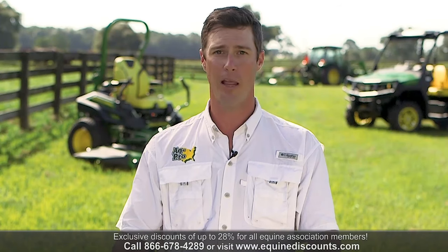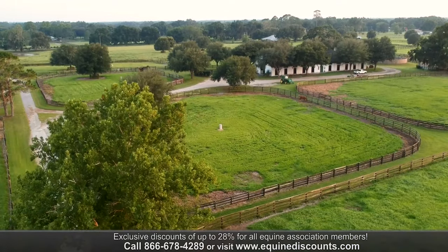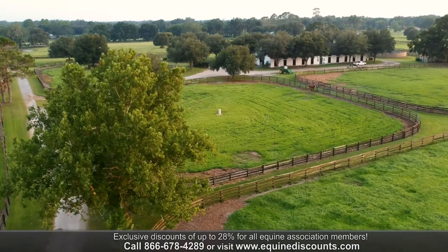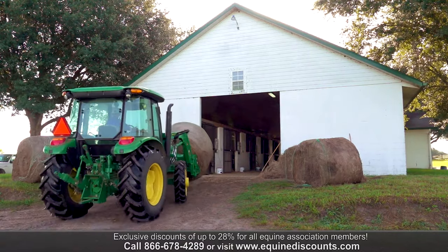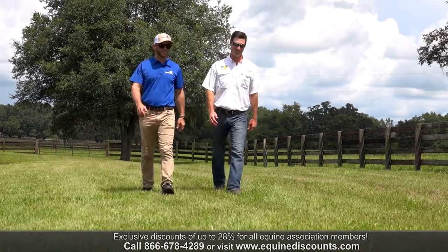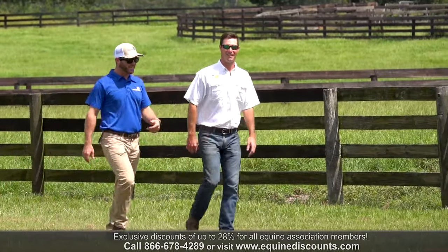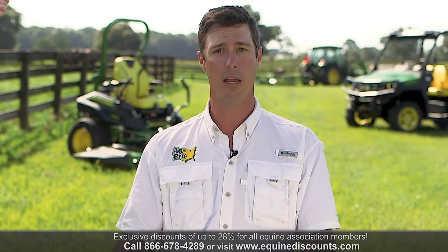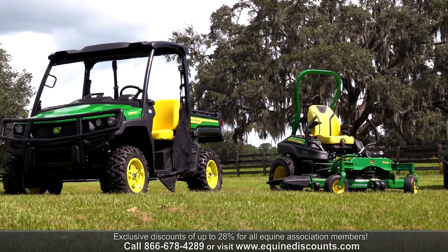One of the great things about AgPro is having 78 dealerships. No matter where you are in the southeast, from Florida up to Ohio, there is an AgPro dealership near you that will take care of you as if you were the original dealership you bought it from. Here at the Ocala dealership, close to 50% of our customers use the equine discounts program. You don't have to be full-time — they offer discounts for part-time and full-time. It's a huge bonus program, customers love it, and it's easy for everybody.